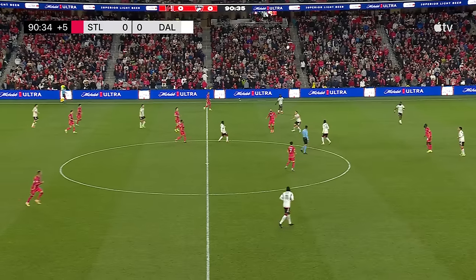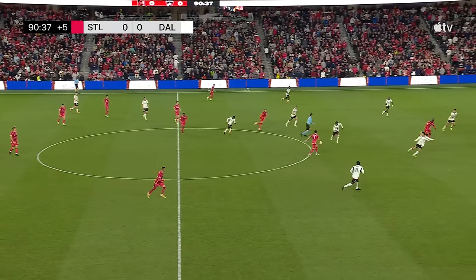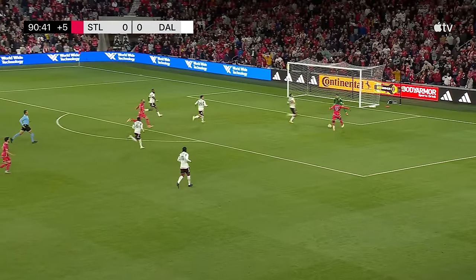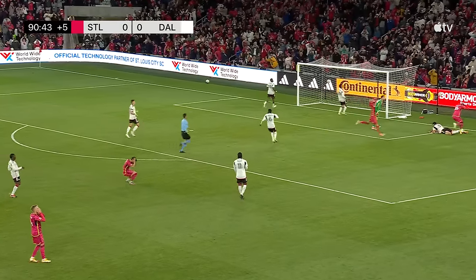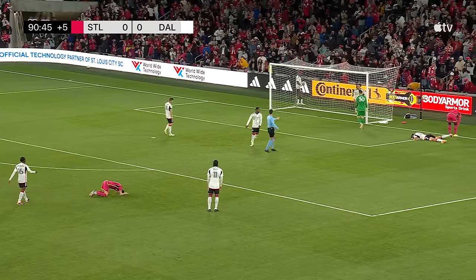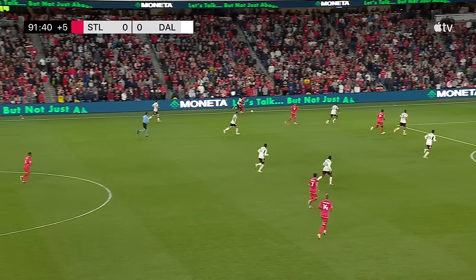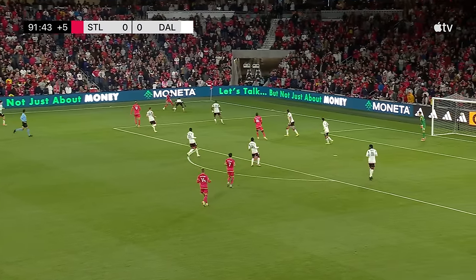The way they've read the game has been so good — their distances, no one went to drop when they stepped forward. Here's Adner in and the keeper thought about coming but retreated. Adner puts it just wide — just wide from the substitute with a chance to win the game for St. Louis late on. Showing how vulnerable FC Dallas could be if St. Louis could get runners in behind them.